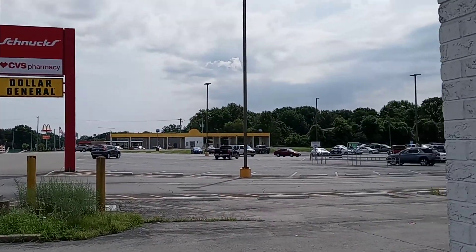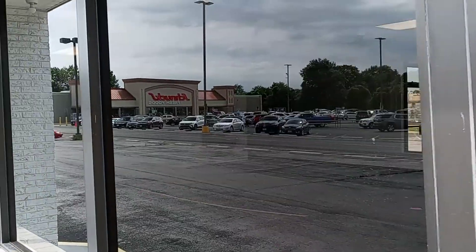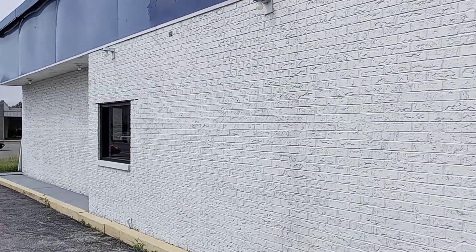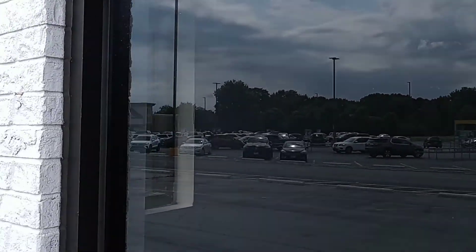You can see a shot of that Schnucks took over the former Shop and Save, which originally was Kmart. This was the dining room for Wendy's. I went here as it was a Wendy's, but I never went here as Tidal Max. This was a Tidal Max window, but originally the Wendy's drive-thru window.